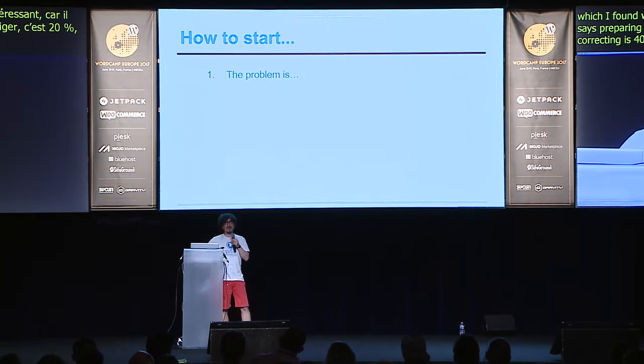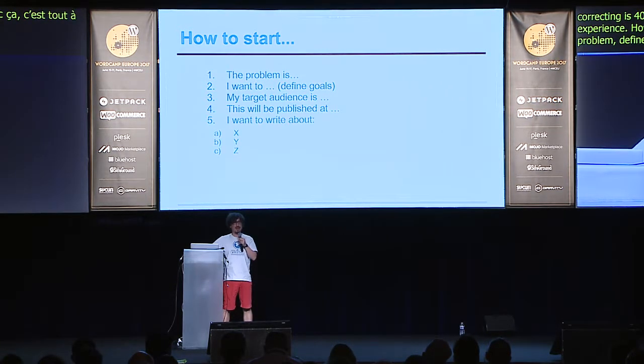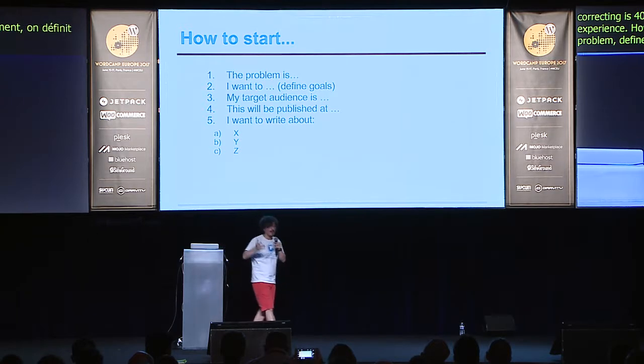So how to start? Create an outline for your document, define the problem, define the goals, your target audience, where it's published, and why. All of these things dictate how you write and what you write, because it's not the same publishing strict technical documentation versus a blog post that can be more relaxed. The last thing is to create an outline, structure your document, and when you have this outline, ask someone to review it.